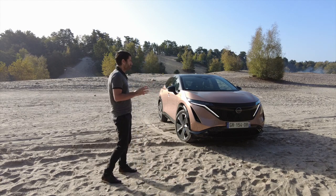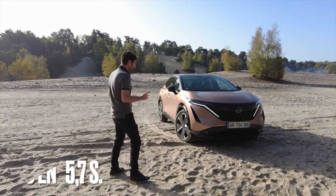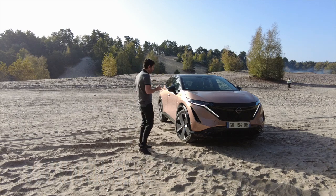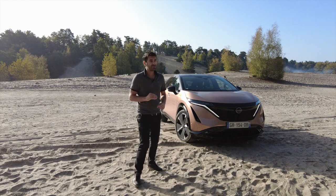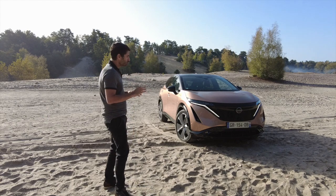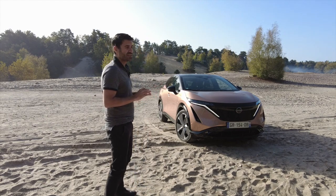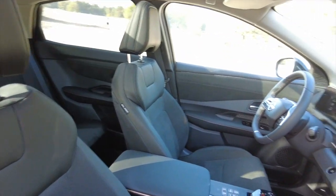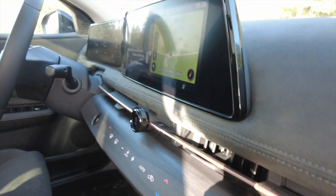Mais clairement, ce SUV n'est pas un sportif. C'est étrangement une voiture familiale, qui se conduit sur un filet d'électrons, qui est extrêmement confortable, silencieuse. Et surtout, son avantage majeur, c'est son habitacle. Il est extrêmement bien fini — on a l'impression d'être dans une premium. Vraiment, ça change des SUV un peu bâclés électriques qu'on peut avoir chez les Teutons.